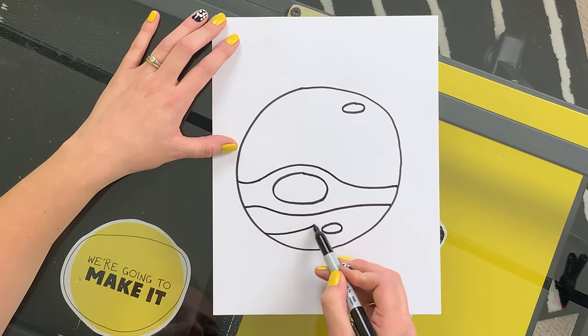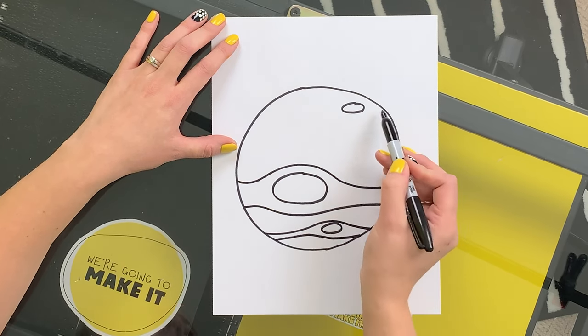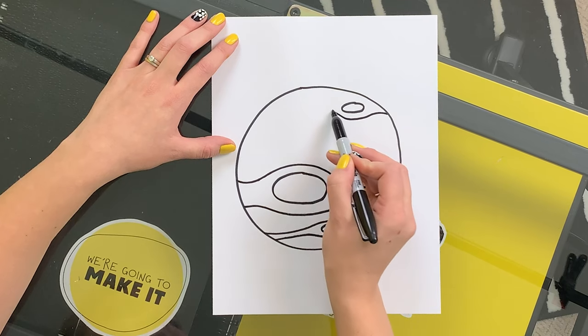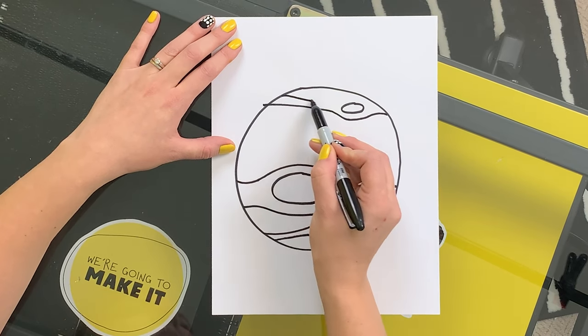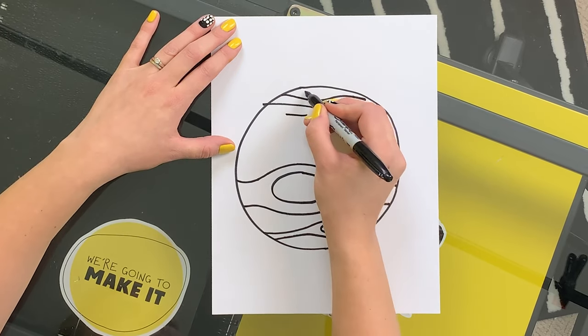So here goes a line vertically and then bend it right around and back down. Keep going! You can make as many of these or as few of these as you want. It's your drawing, do it your way. I'm gonna add just a couple more lines for detail.